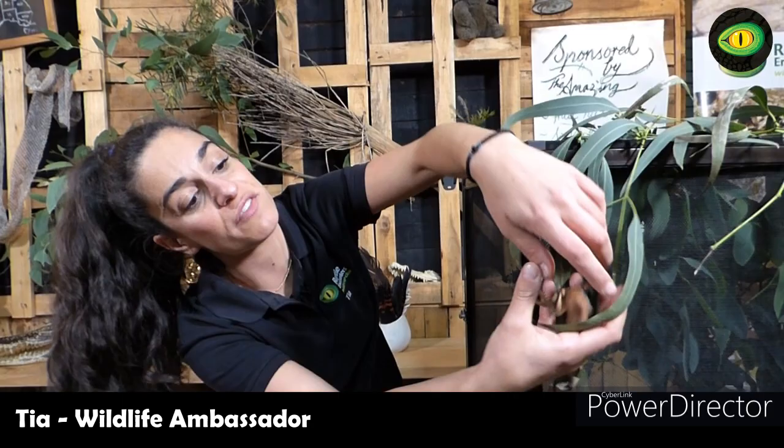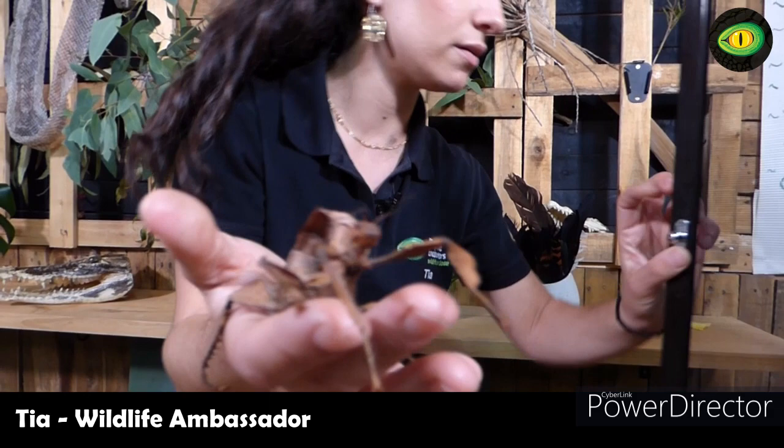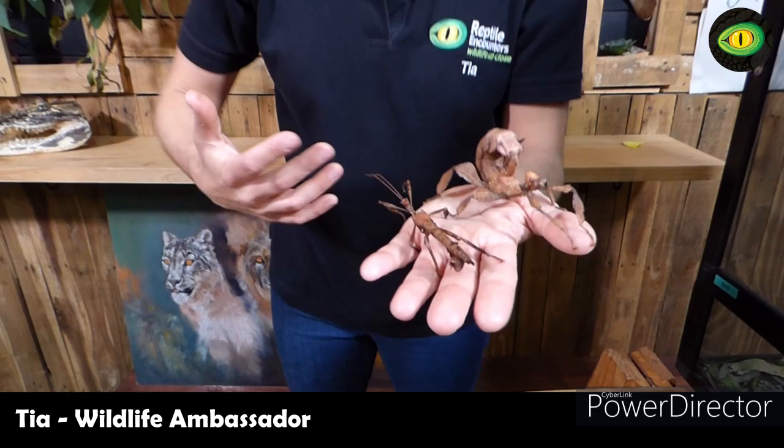Cheryl is one of our spiny leaf stick insects and I am going to go and grab her partner. Alright, in here I also have Sherman. Cheryl and Sherman, my spiny leaf stick insects. Now it's pretty easy to understand why they're called stick and leaf insects — look at that gorgeous body. They are perfectly designed to look like sticks and leaves, and that's what they spend most of their lifetime trying to look like. Animals that look like sticks and leaves are called phasmids and that word comes from the word phantom.